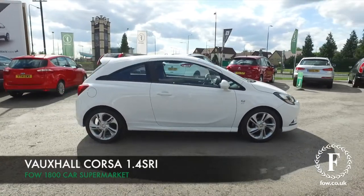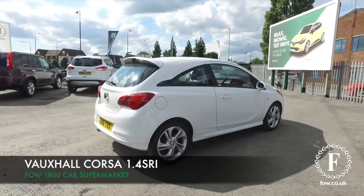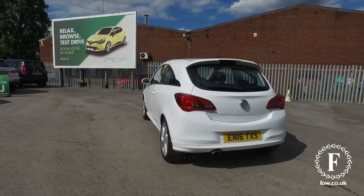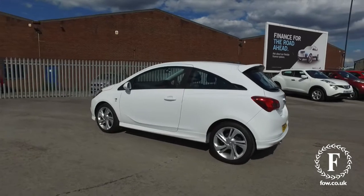Here we have a Corsair, looking brilliant in its white paintwork. This has about 12,000 miles on the clock, so not too many to worry about there. In fact, the first service is due, and that will be done for you before you drive away, which is really good news.